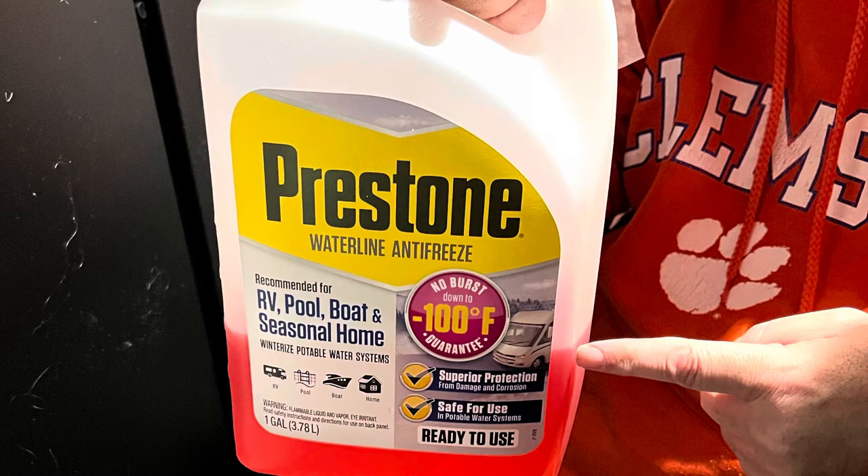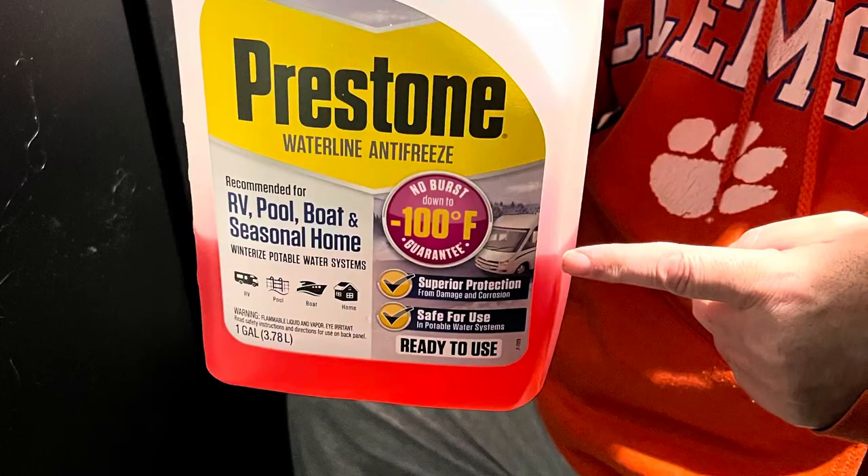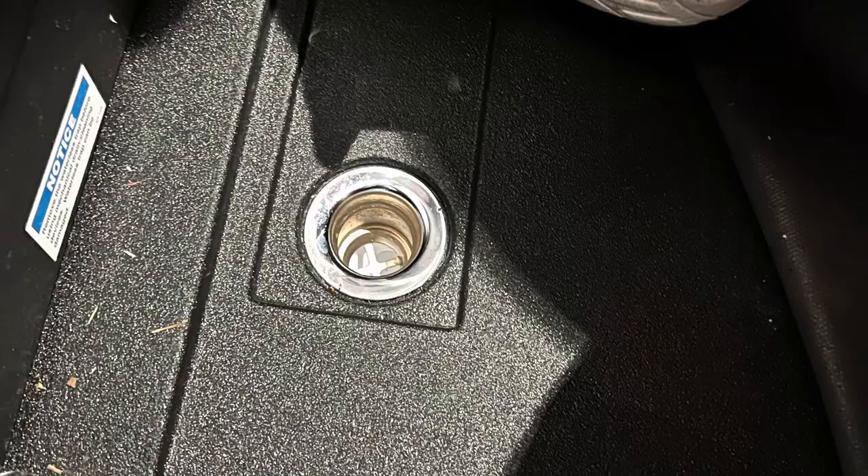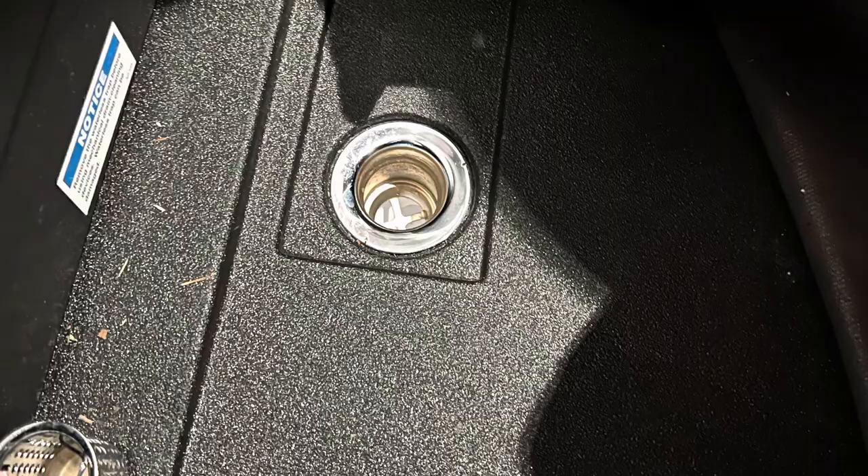The one exception to all the water being above the floor is the shower drain. While the sink drains into a gray water tank under the sofa and above the floor, the shower drains into a water retention system below the floor. The way we address this is: when there are freezing temperatures, we make sure there's a little RV antifreeze down that drain.